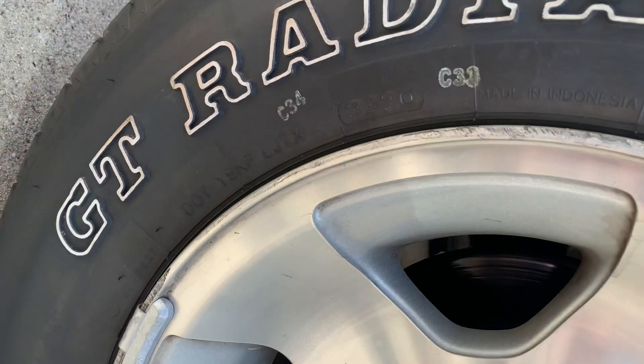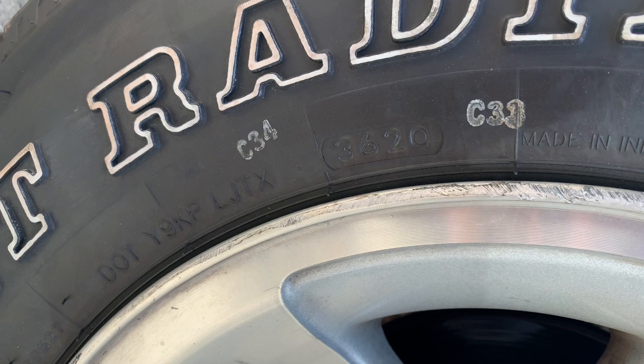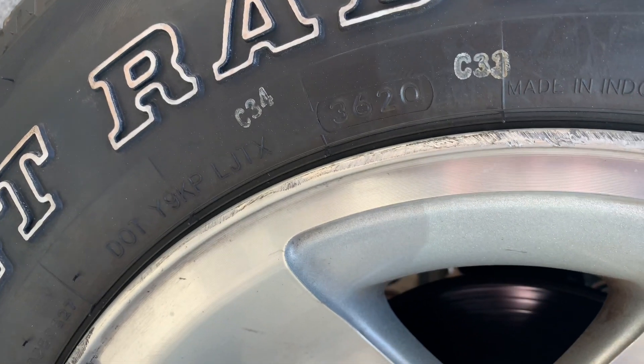And if you're at a tire store shopping for new tires, you definitely want to ask the guy to show you the tires before he puts them on your car, because he might have tires that have been sitting on the rack for five years and you might want something newer.